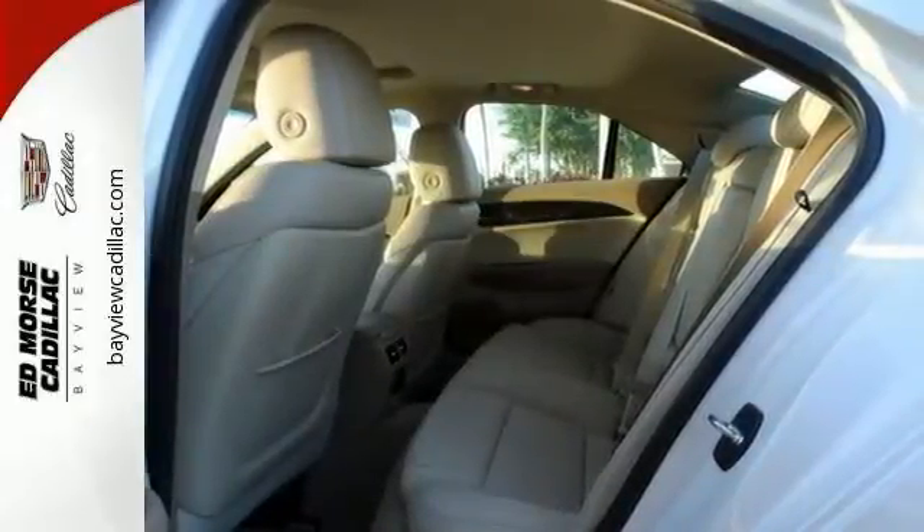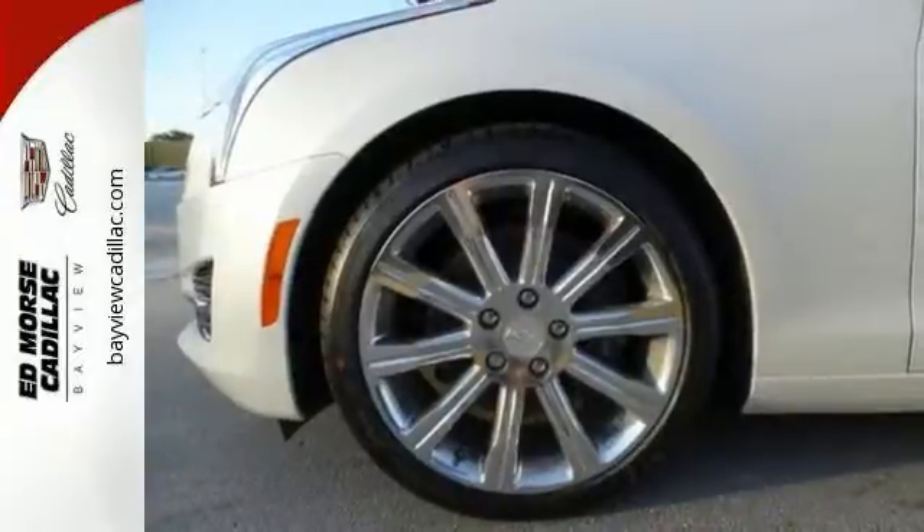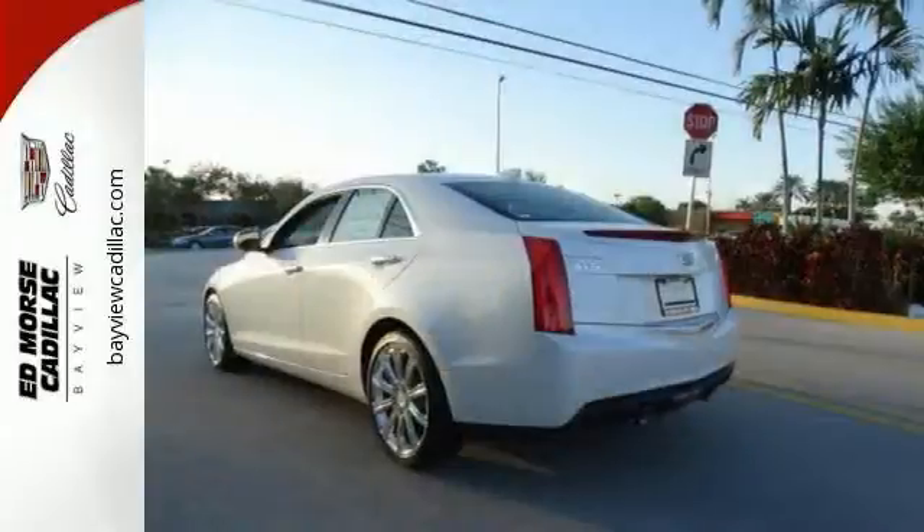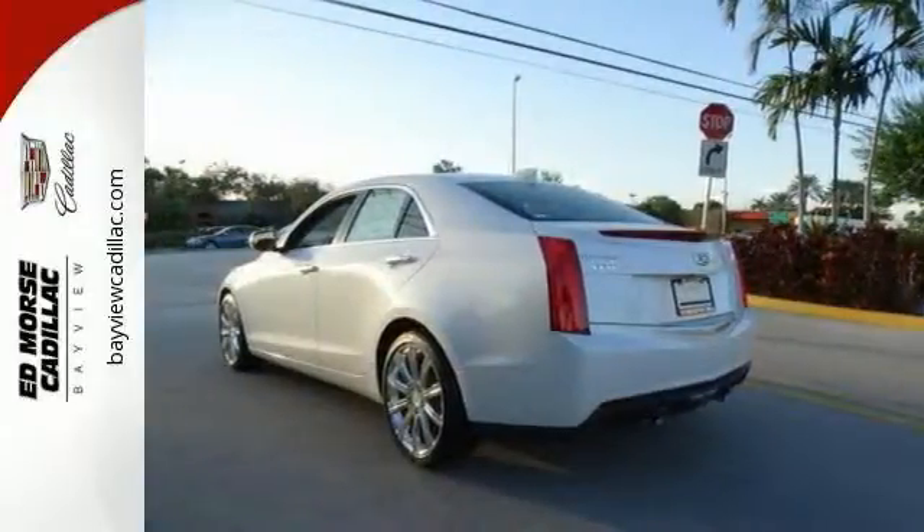Get in quickly with keyless access and go comfortably with dual-zone climate control. Choose the curvy roads, knowing handling is above par, and connectivity is a touch away with OnStar with 4G LTE.